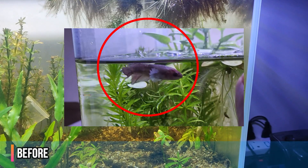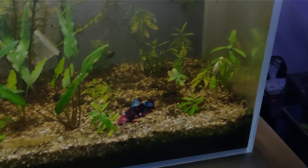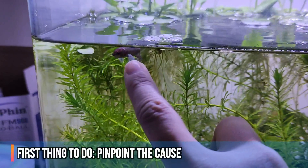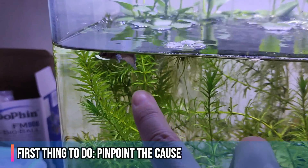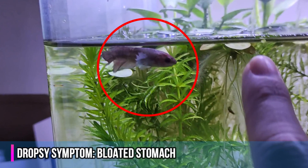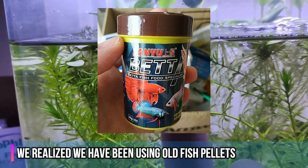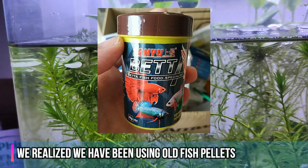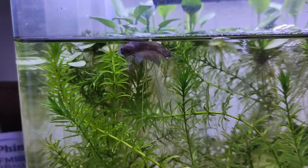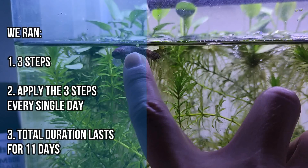Let's dive into an actual live case study with our betta fish and show a step-by-step process that helped cure our own betta fish. The first thing we did was pinpoint what caused the dropsy, and we realized we had been feeding our betta fish with a pellet that was about one and a half years old. We bought new pellets and then started our routine of treating the betta fish every single day — three steps, done every day for 11 days until it recovered.